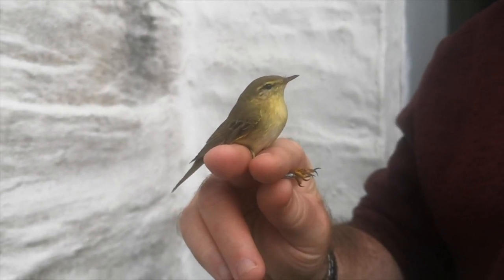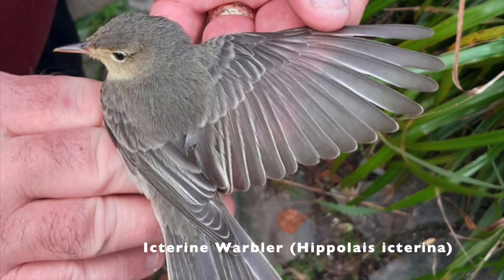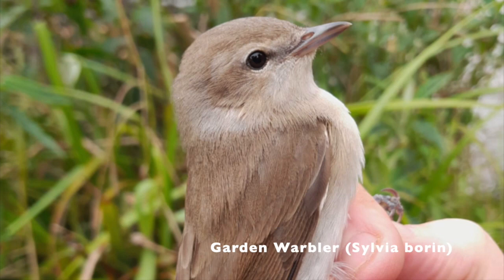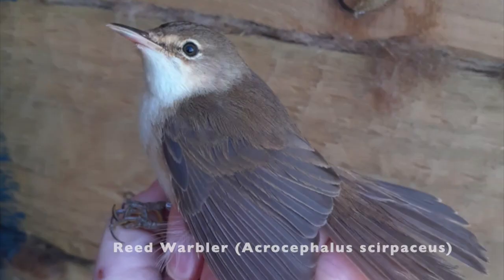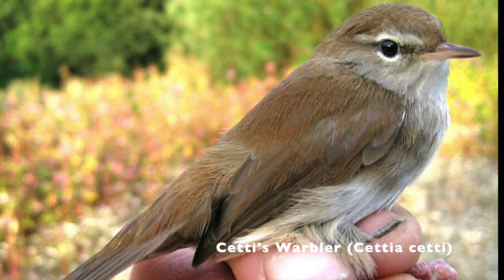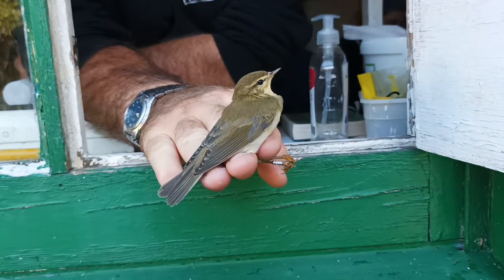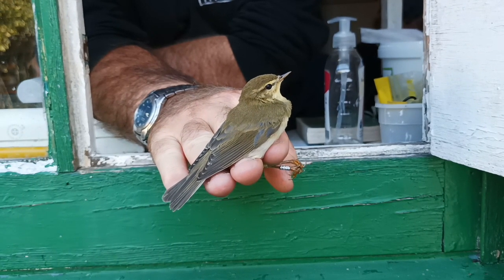For birder beginners like me, warblers are known to be quite tricky to identify, with very subtle differences distinguishing the species. Here are some examples. From afar, the Willow Warbler is tinged yellow, which is more predominant in young birds, with a pale yellow supercilium — the eye stripe. They're very slim and delicate birds.